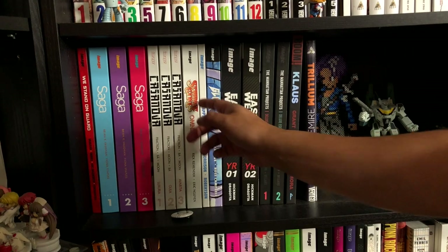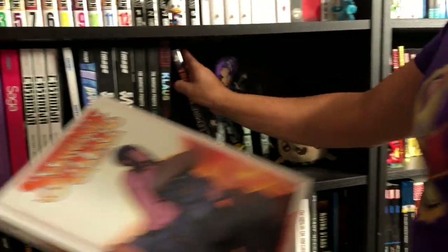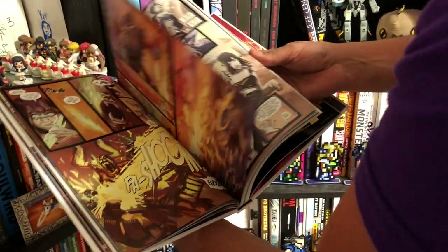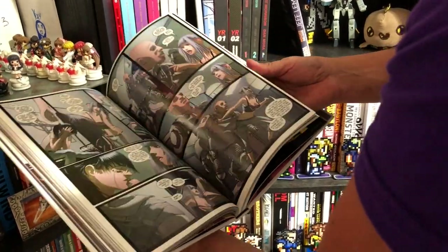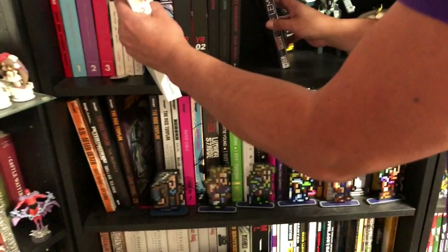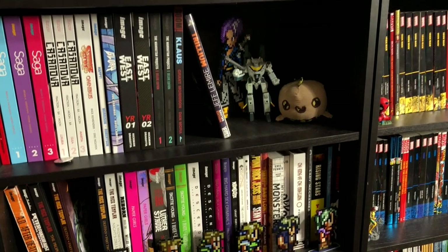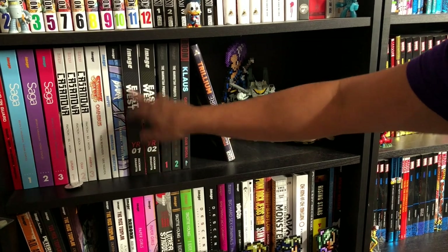Here's a Rick Remender book I don't hear a lot of people talk about — this is Strange Girl, the complete series. Let me show you some of the artwork by Eric Winn — it's psychedelic, cartoony artwork but I really dig it, I thought it was a pretty fun story. That is Rick Remender — same guy who did Uncanny X-Force — went on to do Fear Agent, which I still think is his magnum opus.